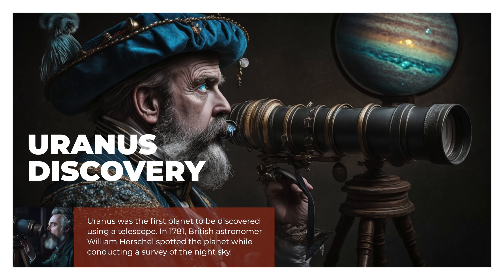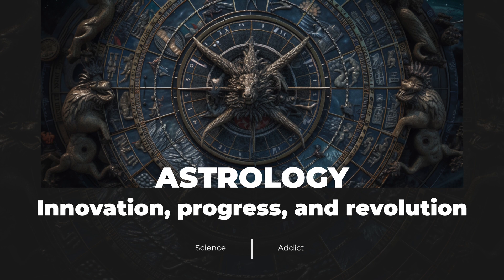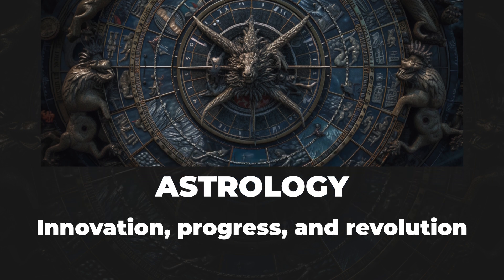In 1781, British astronomer William Herschel spotted the planet while conducting a survey of the night sky. In astrology, Uranus is associated with the qualities of innovation, progress, and revolution. It is said to influence individuality, originality, and independence.